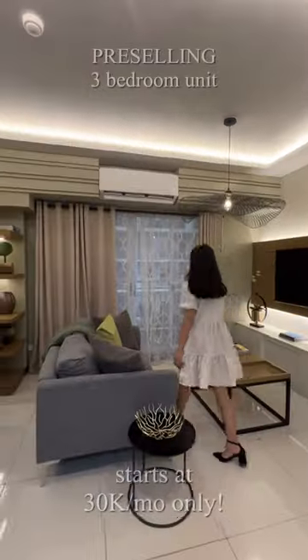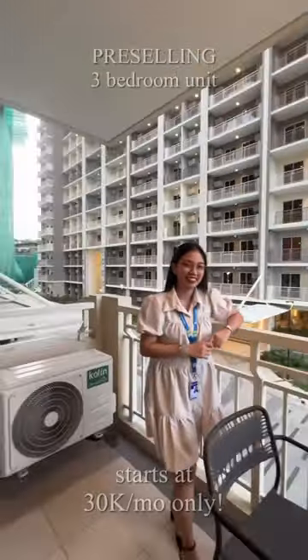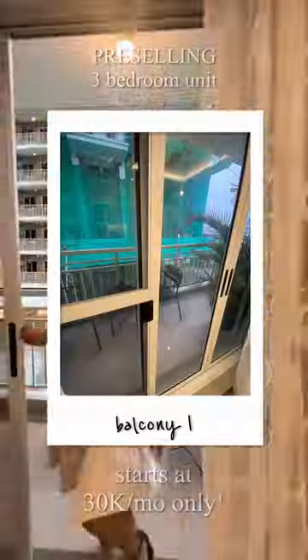Going to our living room, which is 23.7 square meters together with the dining area. You've got to see this first balcony here with a size of 6 square meters — perfect for coffee in the morning.